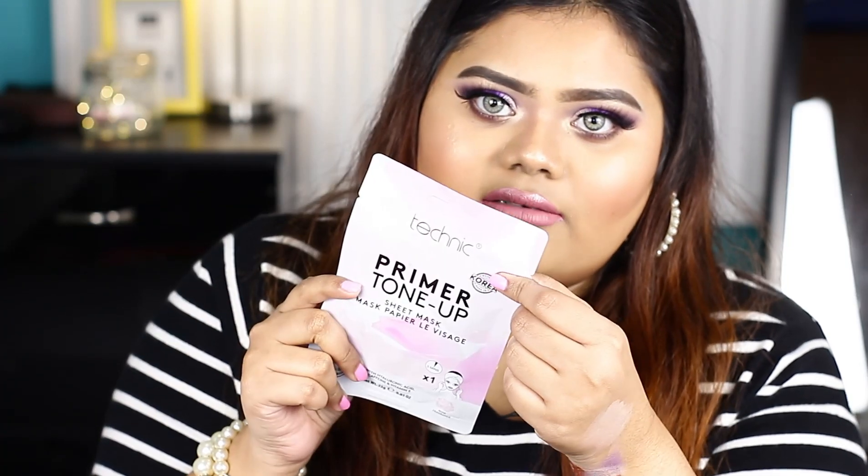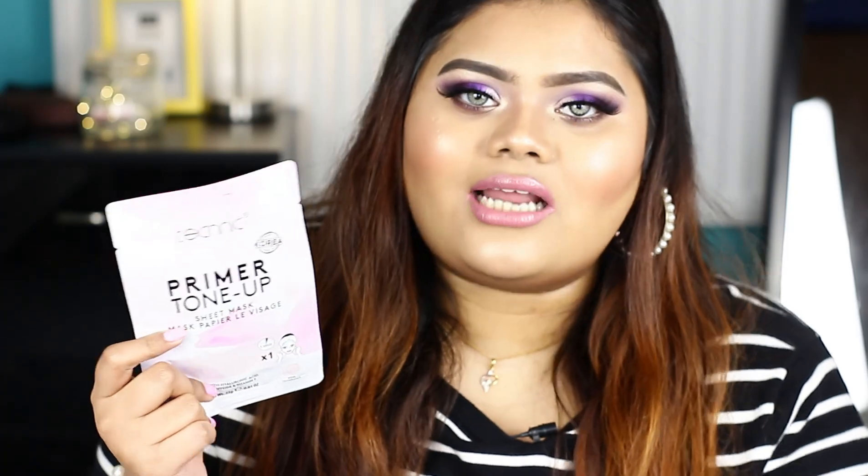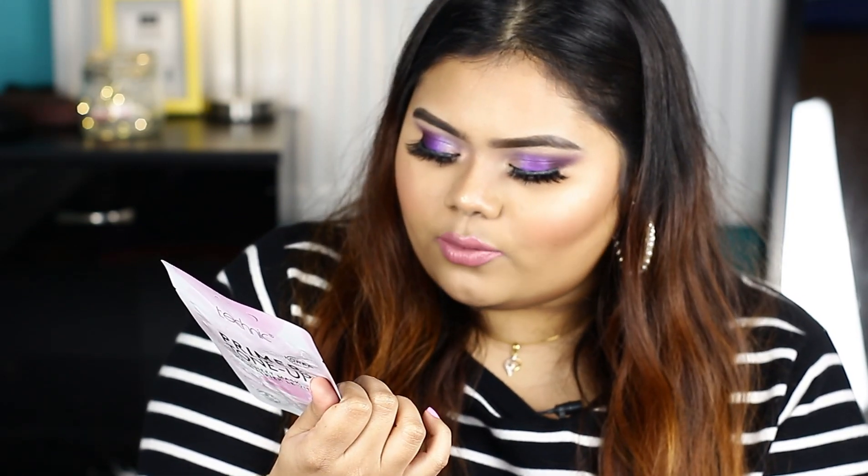This is a primer tone-up sheet mask. It is a bright color tone-up primer mask — just 3 minutes of application. It is a clean, bright color that provides a tone-up effect. It also acts as a primer so you can do your makeup afterwards. It contains a little powder for bright skin. This tone-up mask is made in Korea.